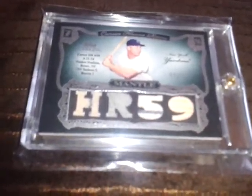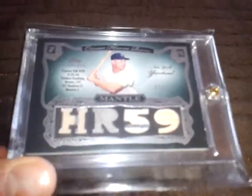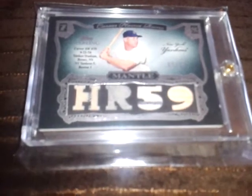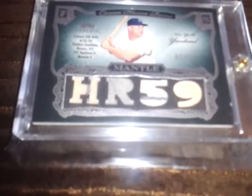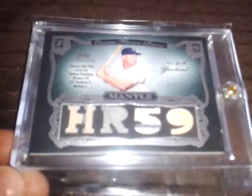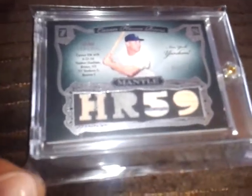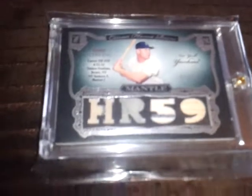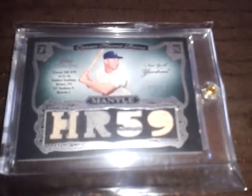I never seem to get lucky with mystery packs or group breaks, and this is one time where I actually scored. That's pretty much the reason I'm making the video today — it was just way too epic to wait. Let me know if you're interested in the PSA certifications. Thanks for watching!